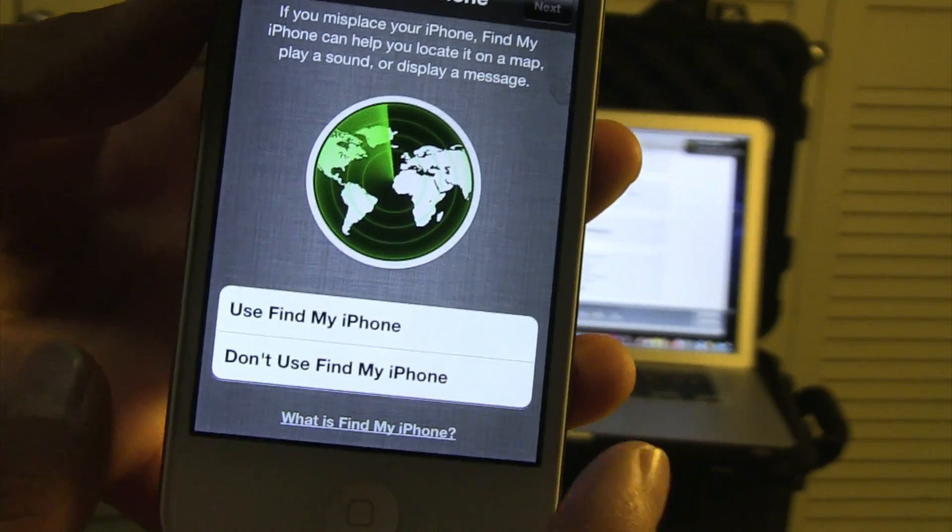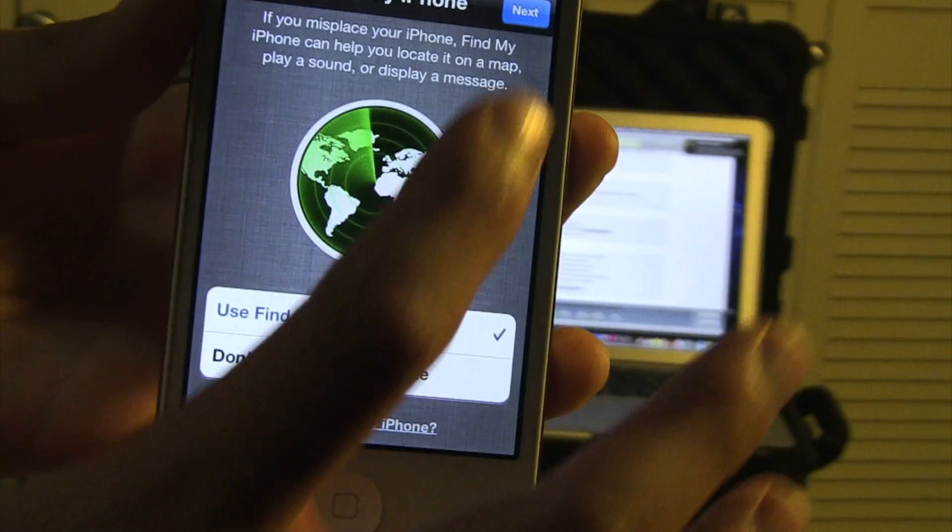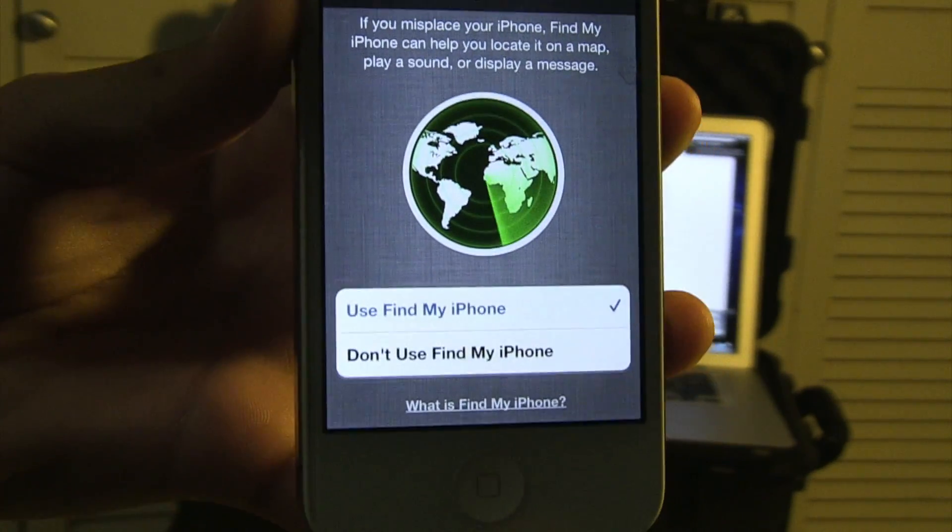If you have misplaced your iPhone, of course, use Find My iPhone. So basically, right now we're getting a free MobileMe account.